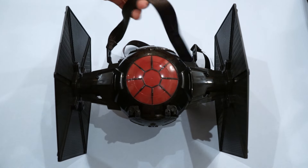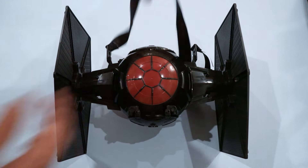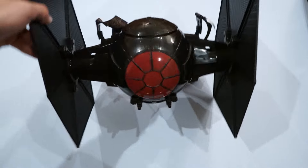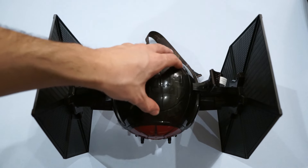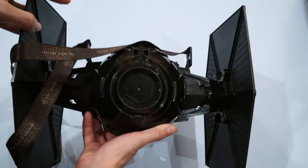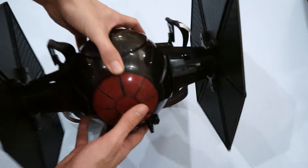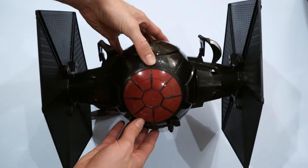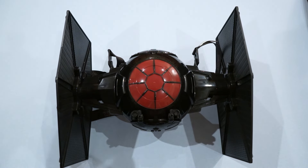It also comes with a detachable Force Awakens strap, so you can wear your TIE Fighter to the premiere of Star Wars, munching on popcorn like a nerdy Flava Flav. In the top, where you'd normally load the TIE Pilot, is where you put all your popcorn. The detailing is pretty nice on the ship — it comes out on the wings, though it's minimal and they didn't go too crazy. The guns came out really nice, and there's detailing on the bottom as well. If you wanted to modify it to look a little better, this is definitely something to take a look at, as is the badge.